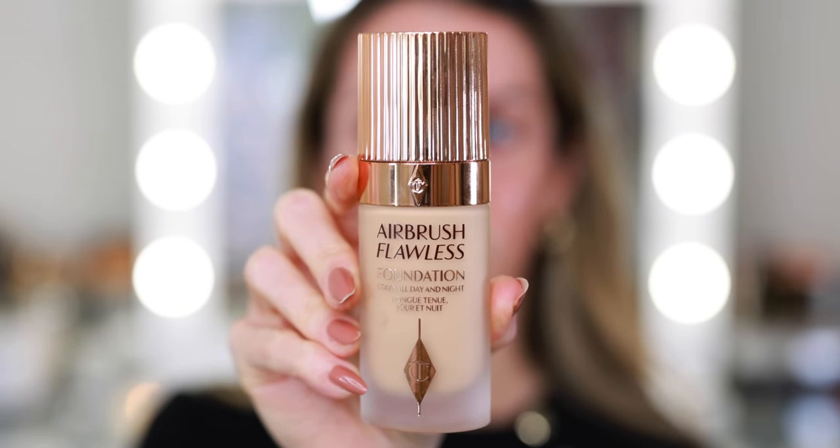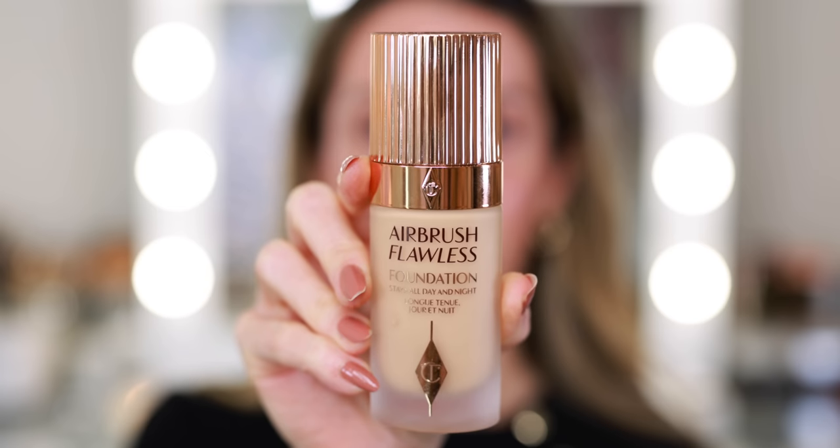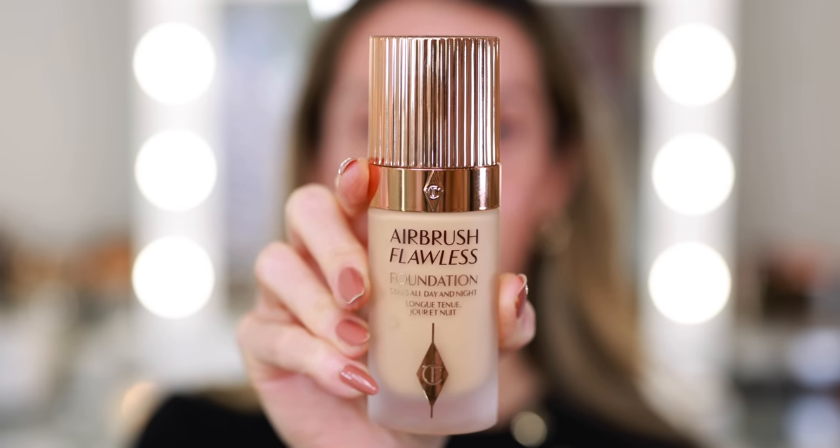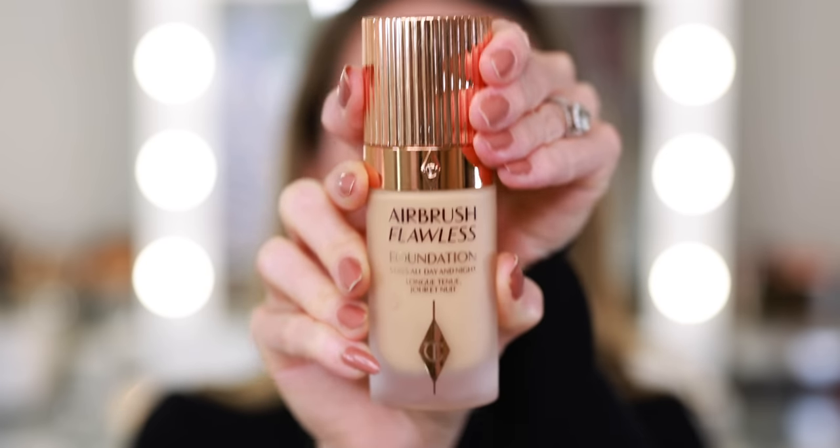All of the skincare and prep work is going to pay off because today I'm going in with my Charlotte Tilbury Airbrush Flawless Foundation. It stays all day and night. This is a very full coverage, long wear foundation with a matte finish. Prepping the skin accordingly is really key with loving this foundation. I do like a full coverage matte foundation, but you have to balance it out — otherwise it's going to look really dry and crepey. This foundation dries down really quickly, so it really helps having all those emollient ingredients underneath so it applies much faster and glides on a lot easier.